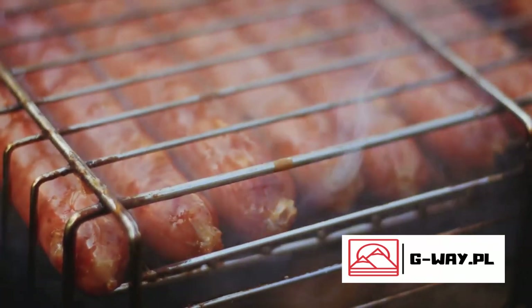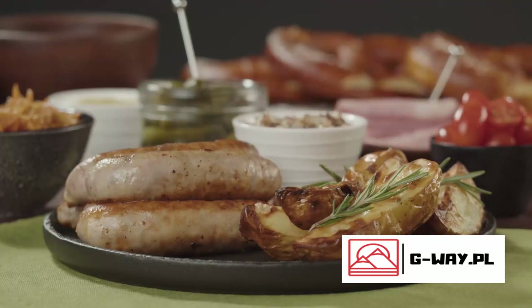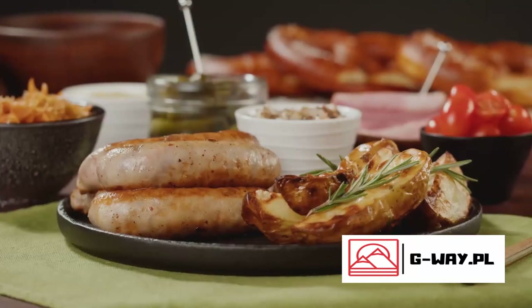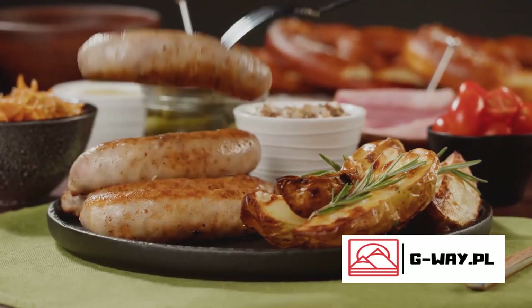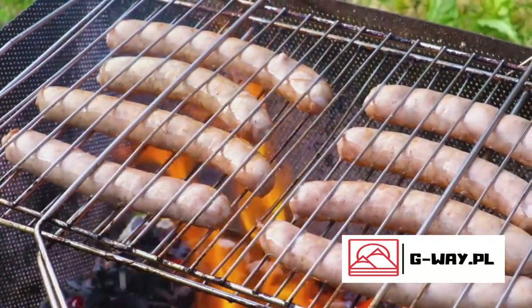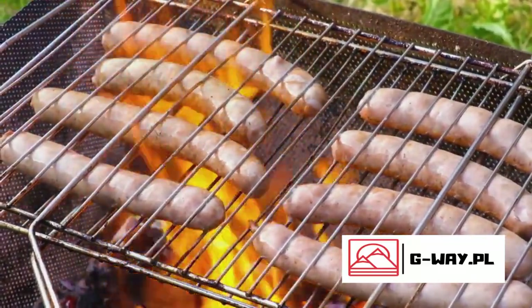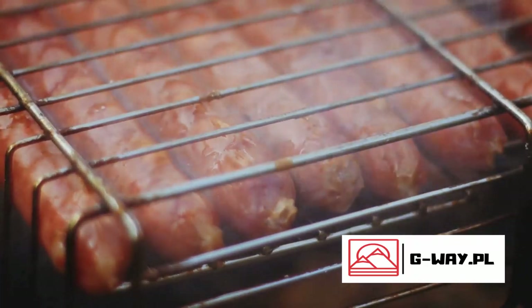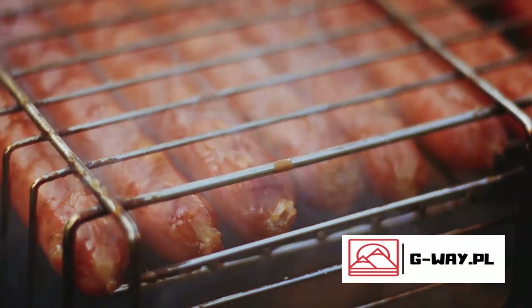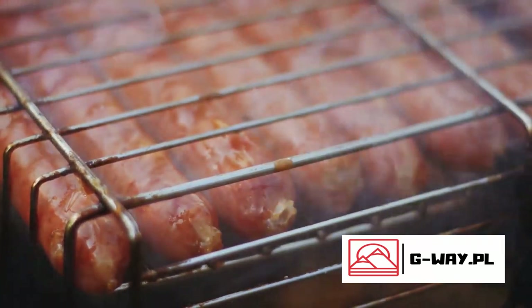On the other hand, the Nuremberg Rostbratwurst is tiny in size but mighty in taste. These little sausages, often served by the half dozen, are seasoned with mace, pepper, and marjoram, offering a burst of flavors in a small package. The preparation of bratwurst is a process of precision and patience — from the selection of quality meats to the meticulous grinding and seasoning, every step is a labor of love. The sausages are slowly cooked to perfection over a bed of hot coals, resulting in that irresistible smoky flavor.